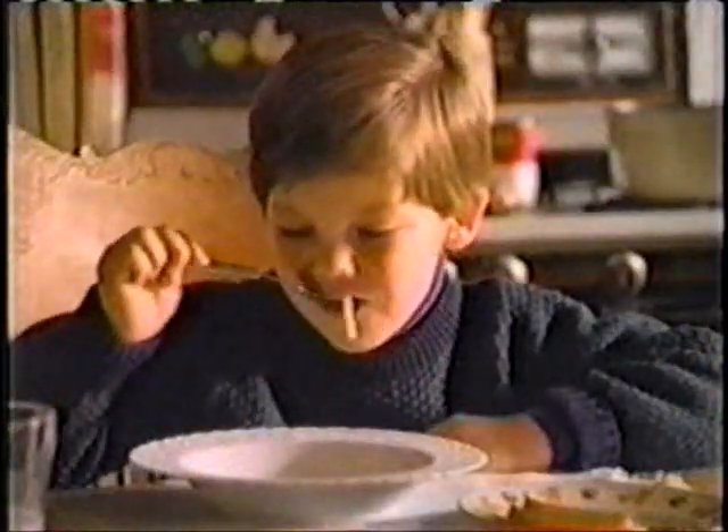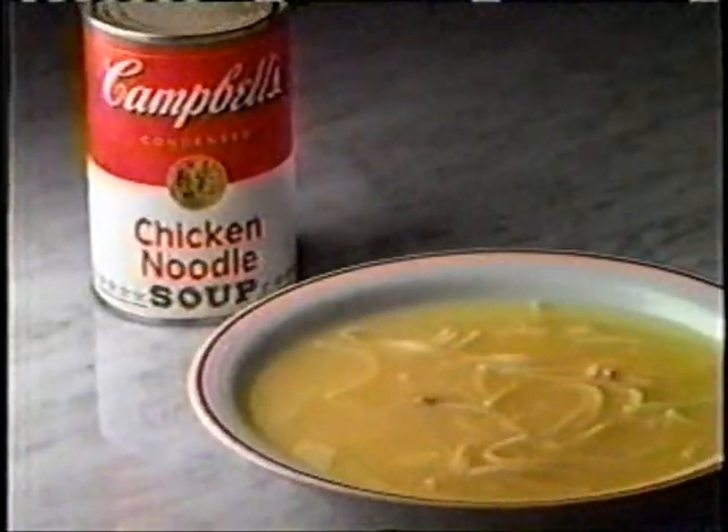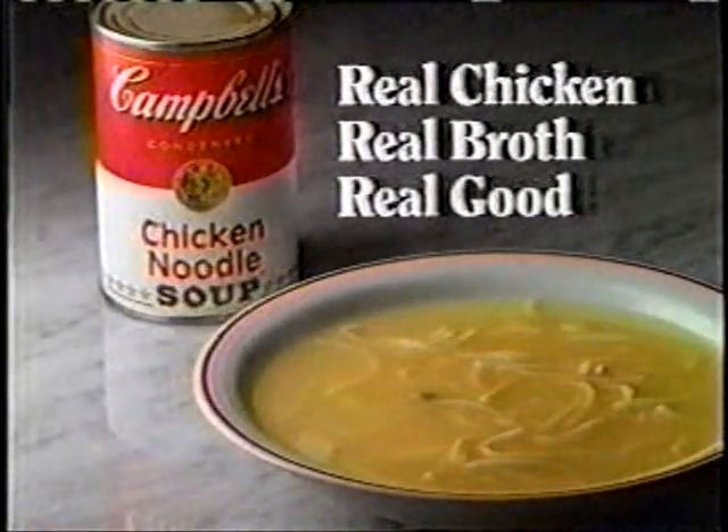Campbell's chicken noodle soup. Can you imagine a rainy day without it? Campbell's chicken noodle soup. Real chicken, real broth, real good.